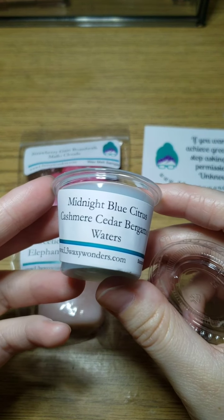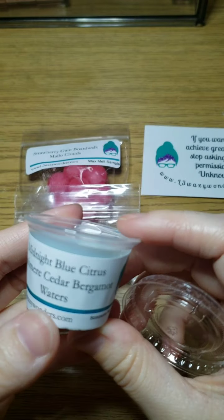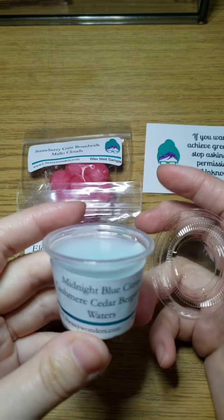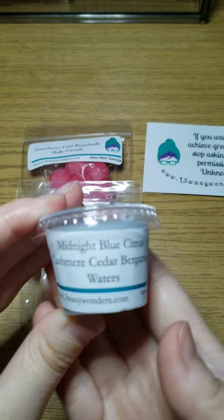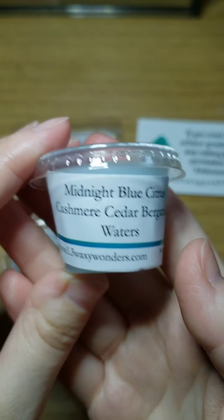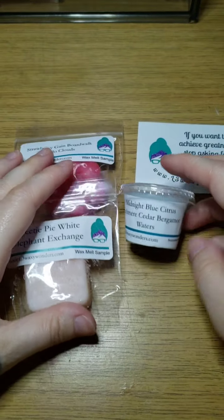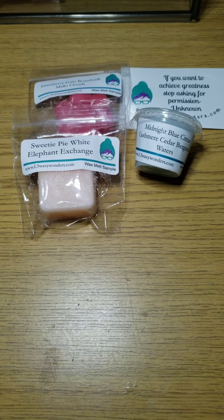The Midnight Blue Citrus — I'm not sure what the scent notes are — it's a very light citrus, like a watery kind, or maybe it's the Bergamot Waters making that lighter. The Cashmere Cedar just makes it smell more sensual — it's like a clean sensual scent to me. I probably would buy this again. On cold sniff I would probably buy this without even trying it.